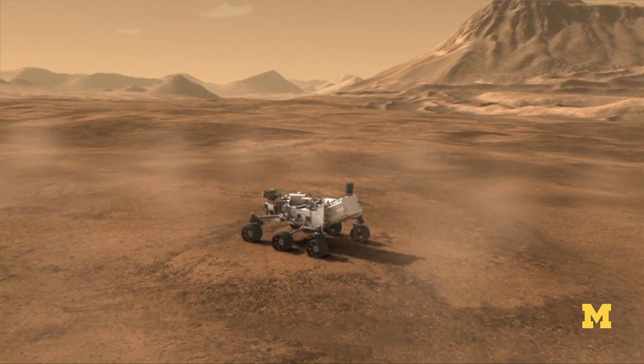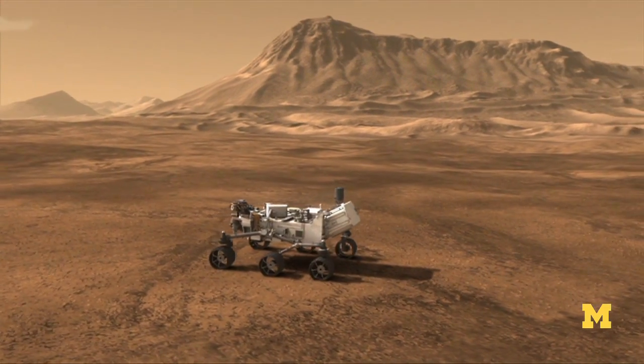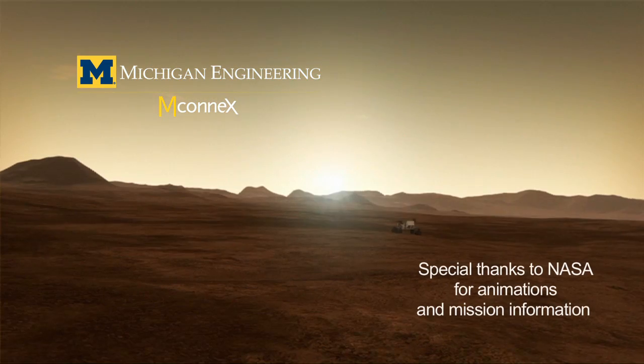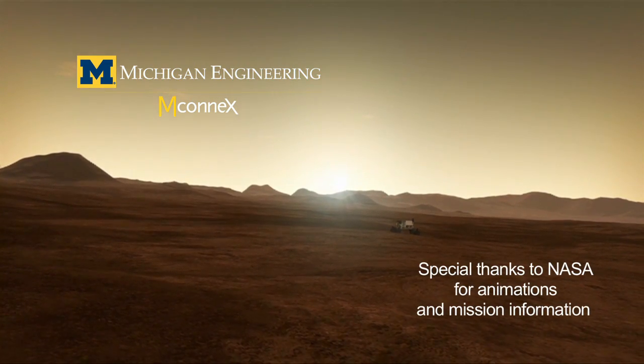NASA engineers know it looks crazy, but they promise it's the result of reasoned engineering.